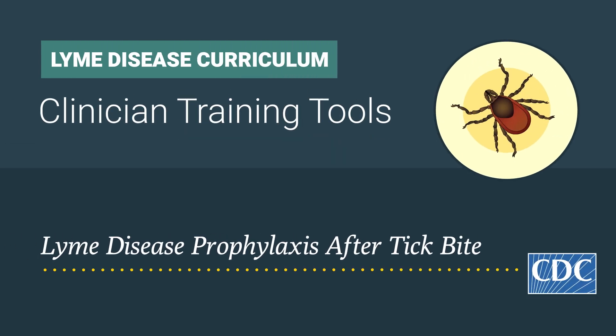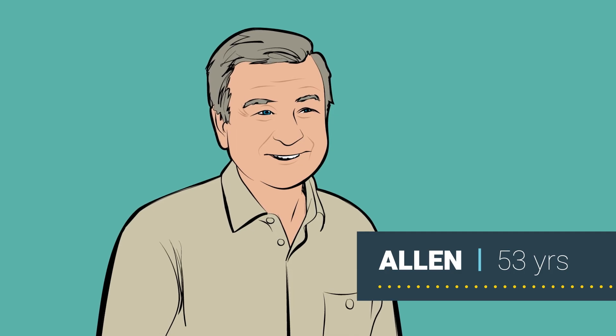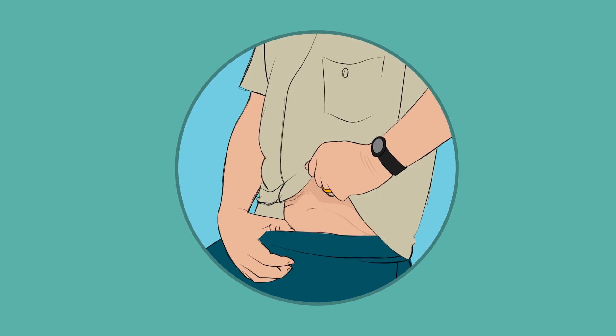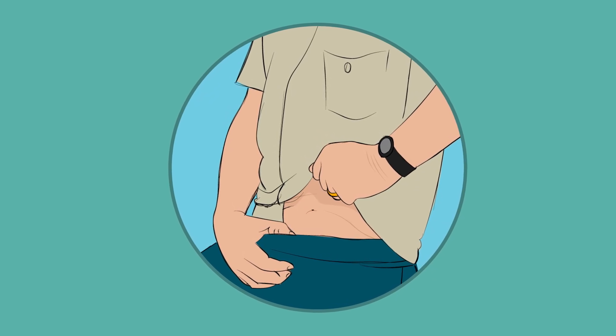Lyme disease prophylaxis after tick bite. Alan, a 53-year-old man, visits his primary care provider after a tick bite. Three days ago, he spent an afternoon hiking near his home in New Jersey. This morning, Alan discovered a tick while in the shower. The tick remains attached to his stomach, near his belt line.